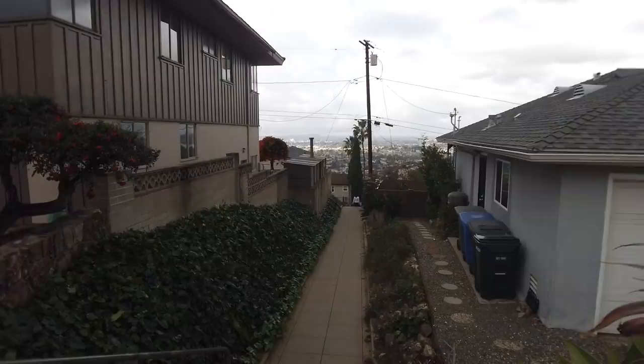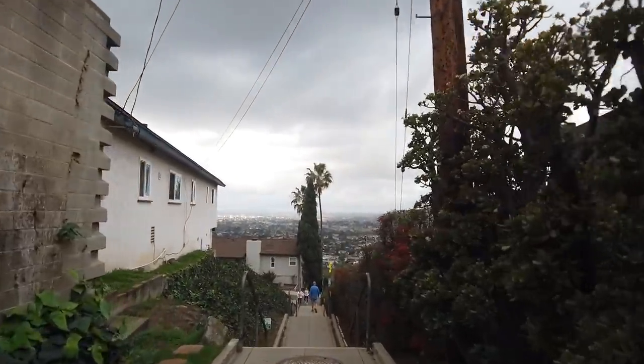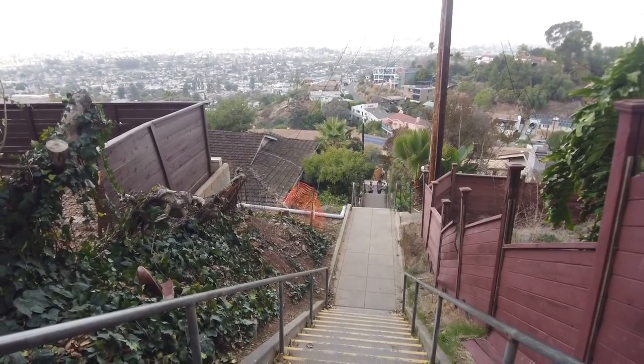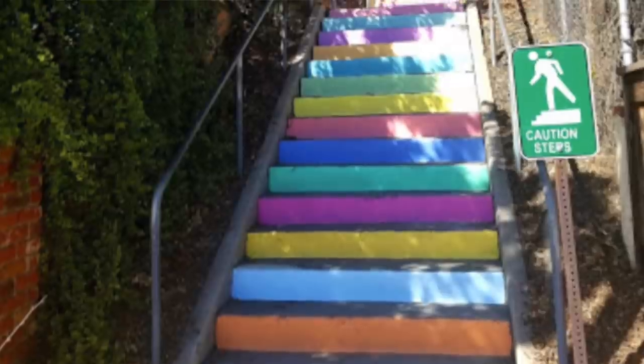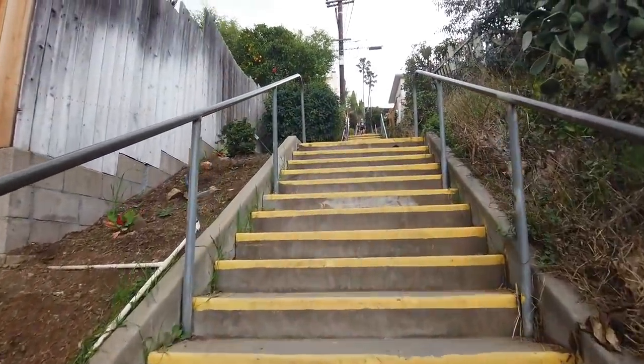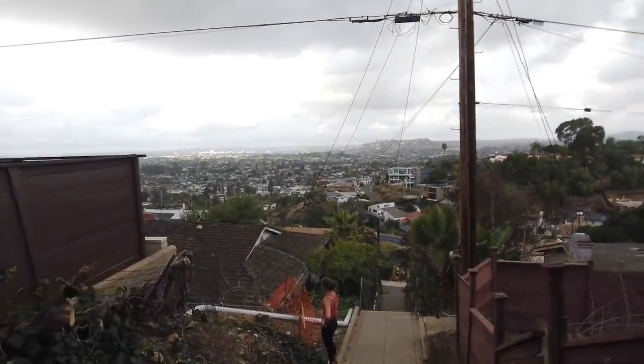Before we move on, I wanted to talk about the La Mesa steps. I actually thought they were going to be multicolored steps. There is a beautiful view, but it's a pretty quiet neighborhood. I feel like they took the multicolored steps away because it was attracting too many people to take pictures. There were steps and then a nice colorful pathway — I wish I could show you, but it's not there anymore. Still, that whole stairwell has a beautiful view of East County in San Diego, making it a nice little nature hike and a worthy secret spot.